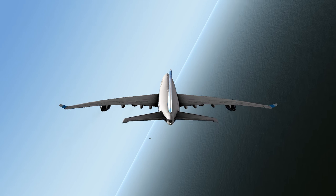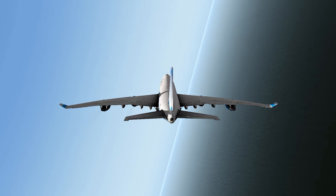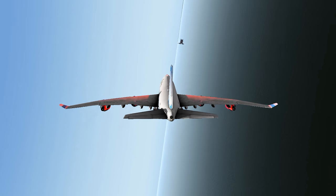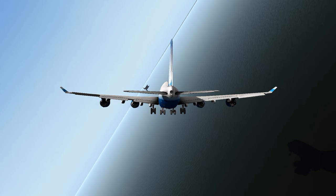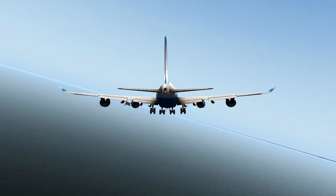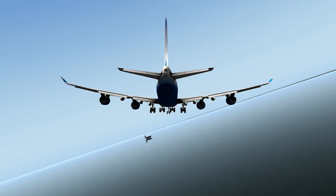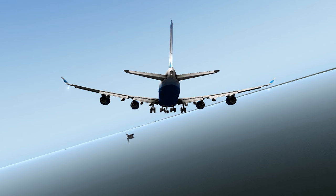Pop quiz: how many G's do you pull in a 747 in an 80-degree bank turn? Is it the same as in your Cessna? In fact, actually it is. If you're in an 80-degree bank level turn, no matter what airplane you're in, it's going to be the same G loading. Obviously there's much greater weight loading on the wing, but the same G-force loading on that wing.